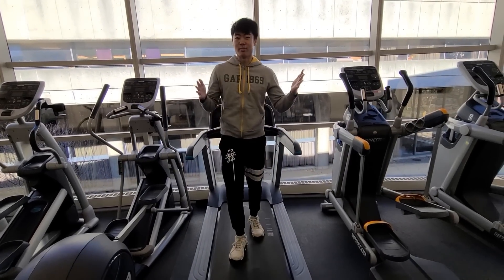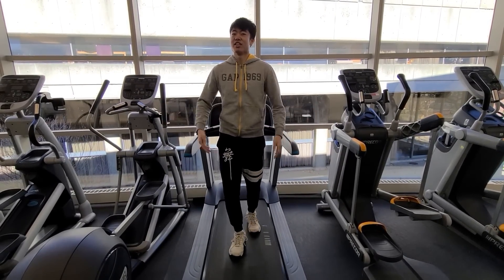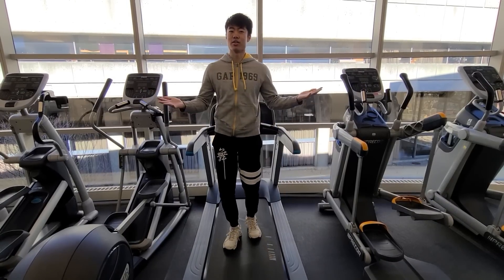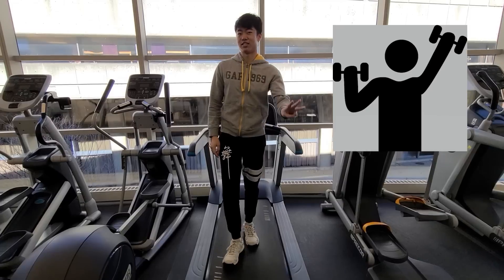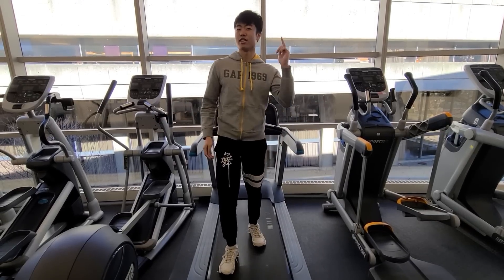What's up guys, today I'm inside the gym at MIT. You might be wondering what in the world a programmer like me is doing inside a gym. As it turns out, whether you're a student, game developer, researcher, or startup founder, there are three simple exercises for beginners that will greatly improve your coding.